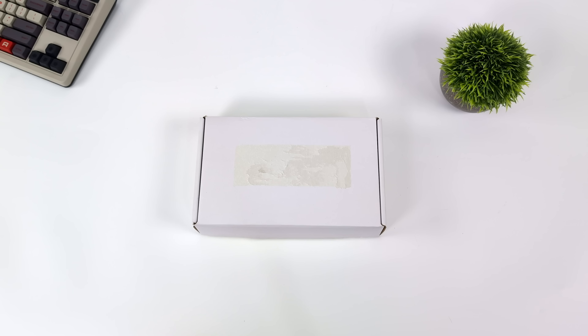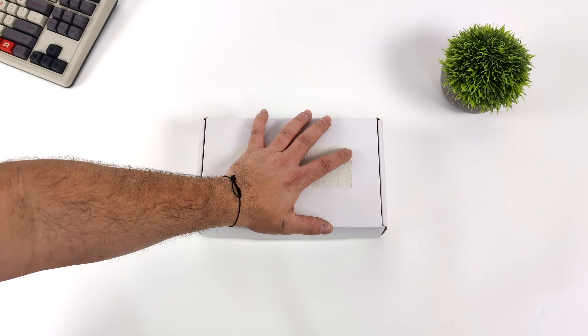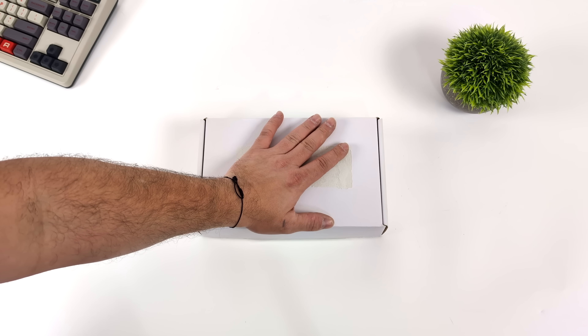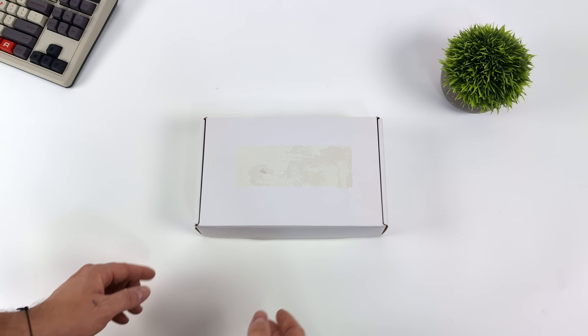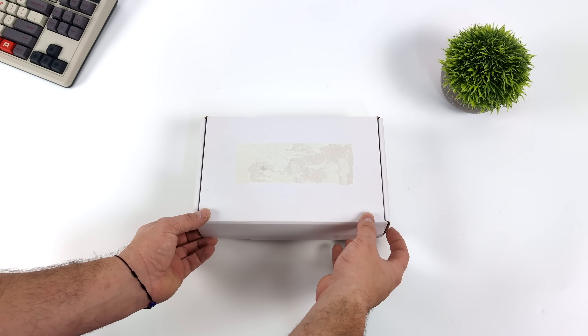Hey, what's going on everybody, it's ETA Prime back here again. Today we're going to be taking a look at a brand new x86 powered single board computer that I've been waiting on for a while, around 8 months. Now this was actually slated to release about 6 months ago, but I finally got my hands on one, and it's known as the 680 Edge.